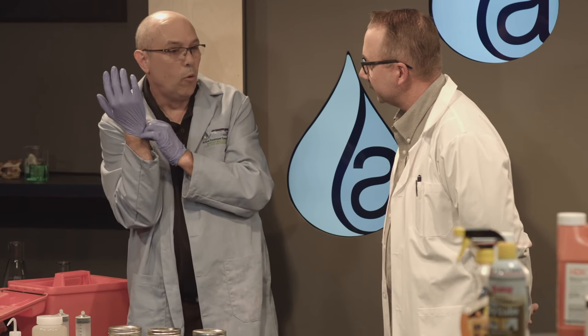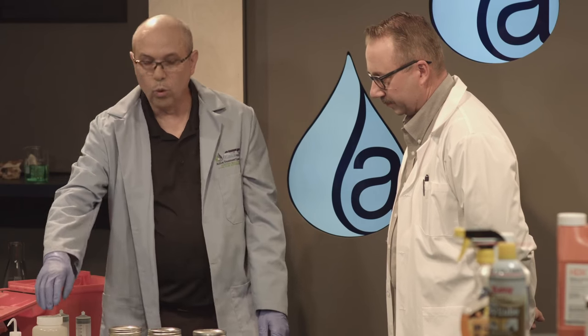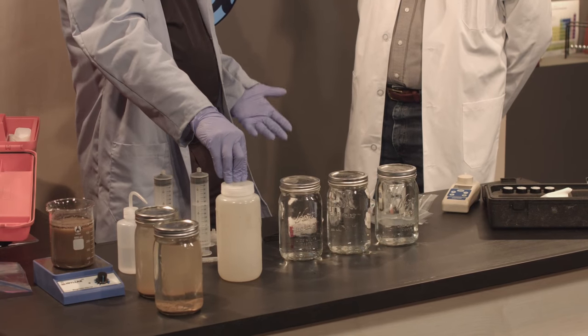We're only looking for 10 parts per million or less. This particular polymer has been okay down to 6.7 parts per million — a very, very small amount.